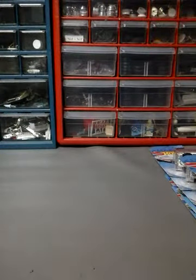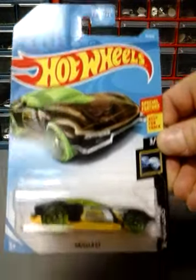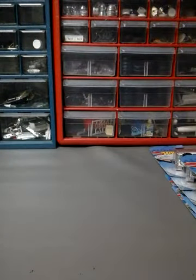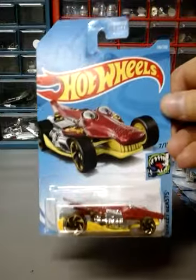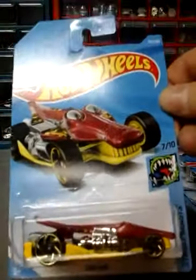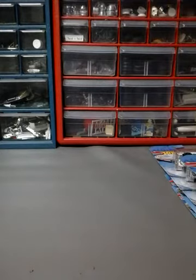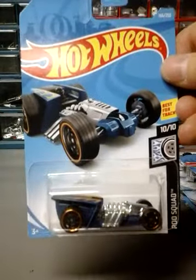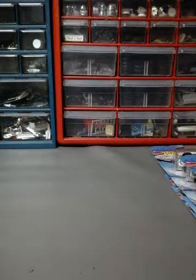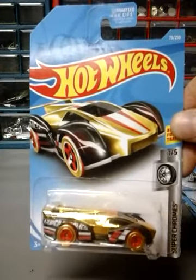Next up is the Gazella GT in black. Next up is the Croc Rod — pretty neat car. Next one I have the Z-Rod. Next one is the Electrac in gold; the first one was silver, this one's gold.